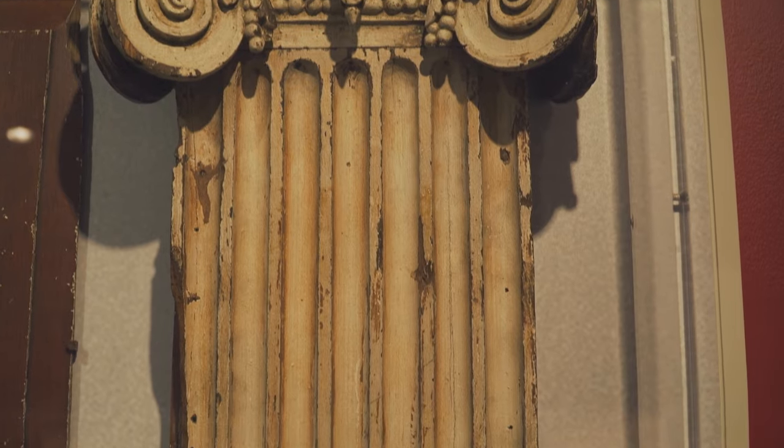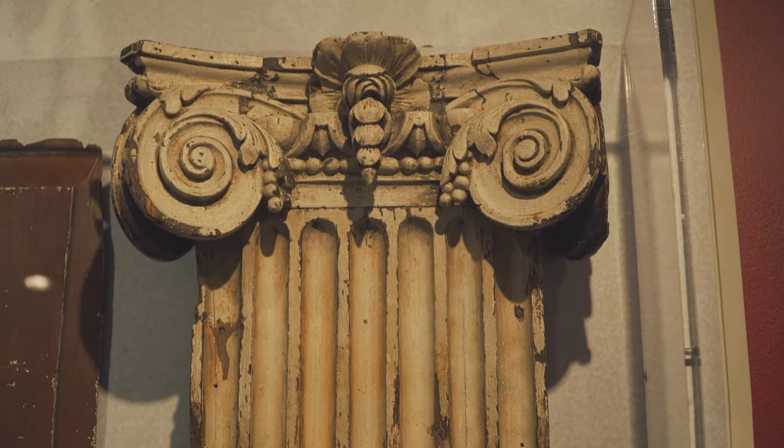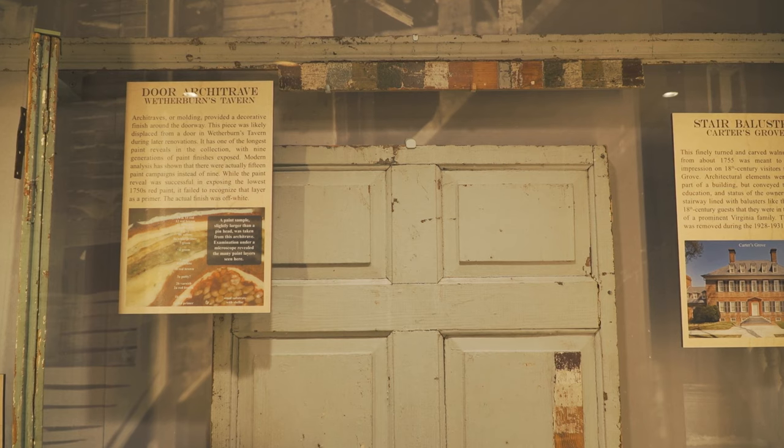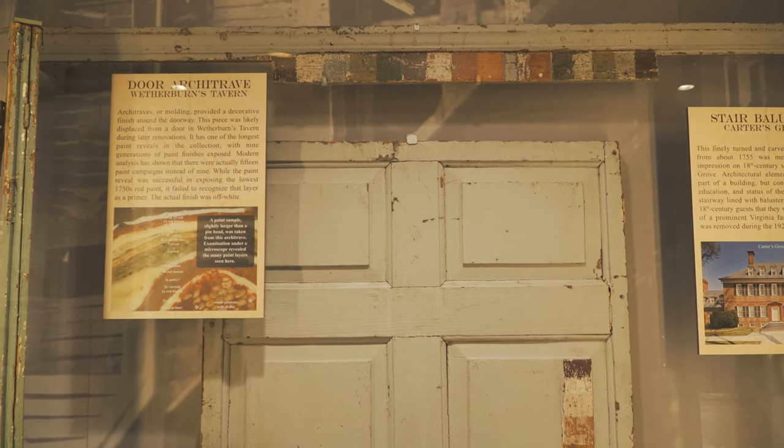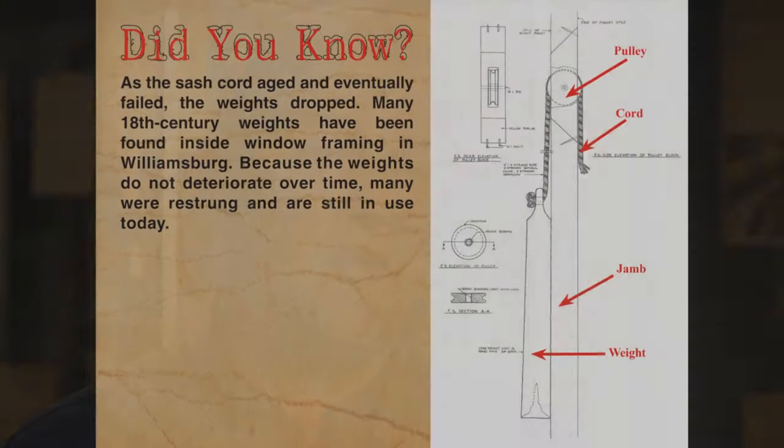Today we do it a little differently. You take a very small sample with a scalpel and embed it in a plastic cube. Then we cut the sample in half and look at it under a microscope, and we can see all of the layers of paint built up over time. We have the technology today to tell the difference between primer coats and finish coats, and to identify the materials used to make those paints, which are very important in dating.